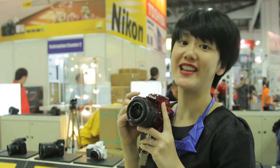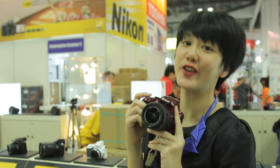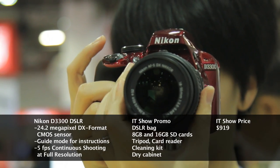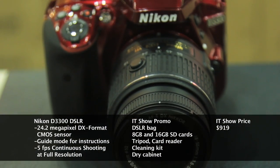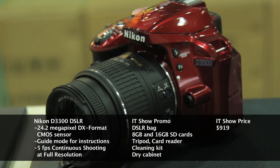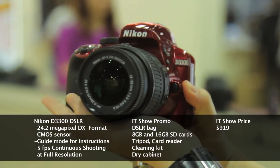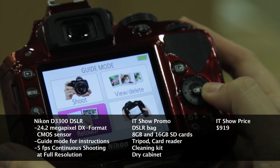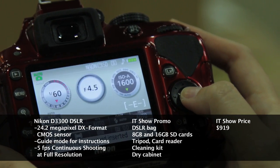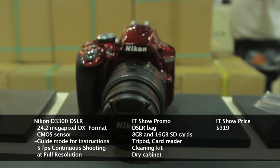Looking for an entry-level DSLR camera, the Nikon D3300 is a great option. It packs a 24.2MP CMOS sensor and an EXPEED 4 image processor. It's pretty light, with a new smaller lens kit making the entire package more compact. It also has a guide mode to provide step-by-step shooting information for photography newbies. Priced at $919, the camera comes with many freebies available only at the IT Show 2014.